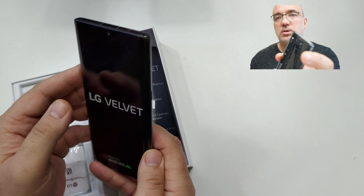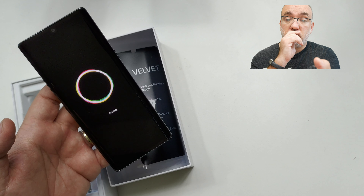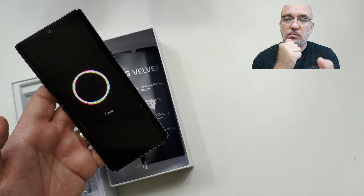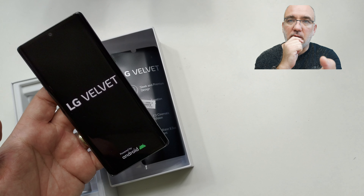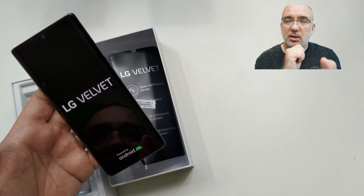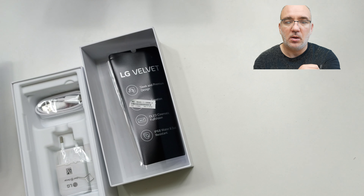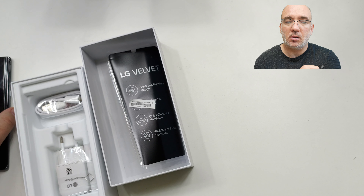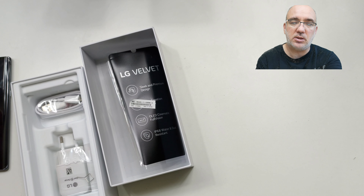În schimb, ideea lor de a merge pe Snapdragon 765G nu mi se pare tocmai cea mai bună alegere. Primele experiențe cu genul ăsta de terminale au arătat că procesorul e mai degrabă leneș decât productiv. Deși are componente de la 865, au fost puse într-un context în care lucrează mediocru. Între 865G și 855G diferența este de 150.000 de puncte, iar între 855G și 765G, încă 150.000 de puncte — deci este undeva la jumătatea lui 865G ca performanță.